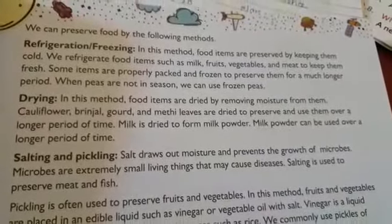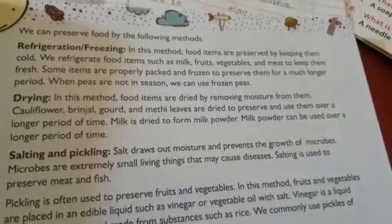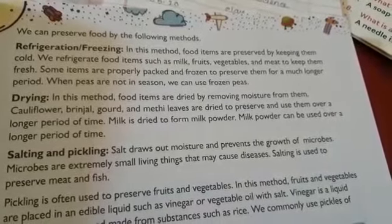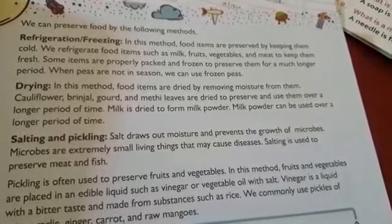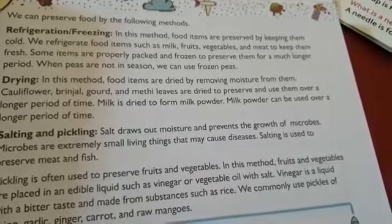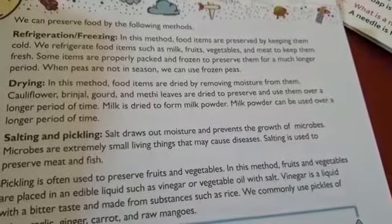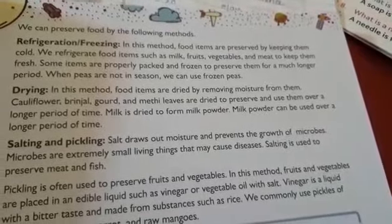We can preserve food by the following methods. The first method is refrigeration or freezing. In this method, food items are preserved by keeping them cold.